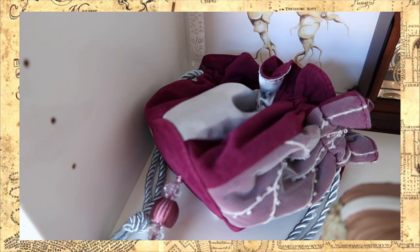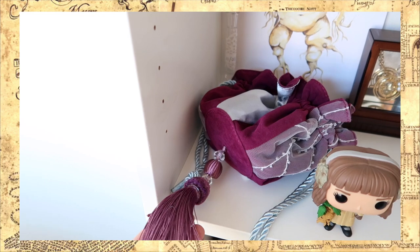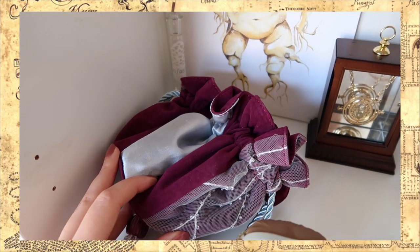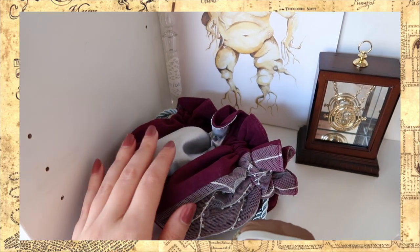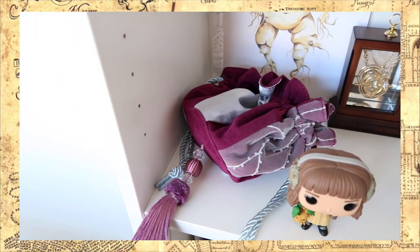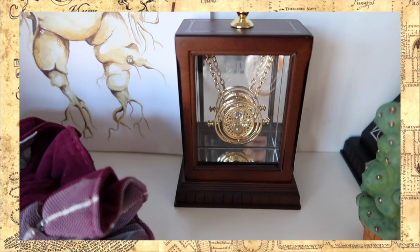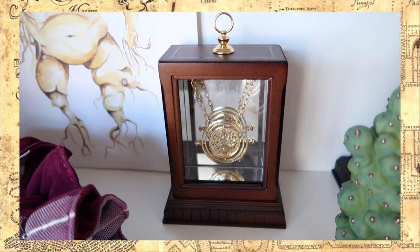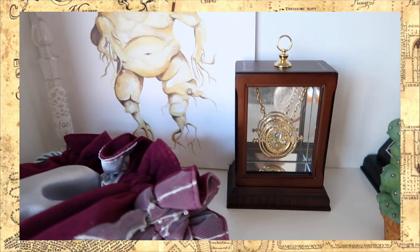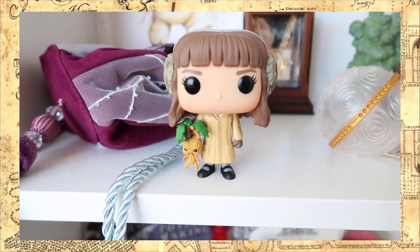Here we have a replica of Hermione's bag from LitJoy Crate, and I think it looks really really authentic — and obviously way cheaper than the one from Noble Collection. Then here we have the Time Turner from Noble Collection, which I sometimes wear, because look at it — in its wooden display case. I thought it would be fitting to put Hermione here with a little mandrake.